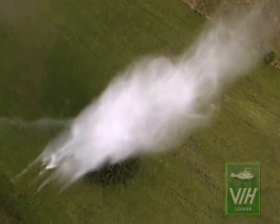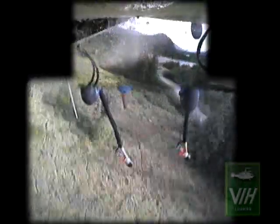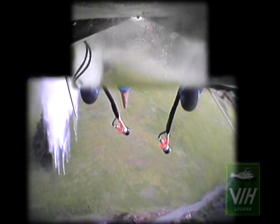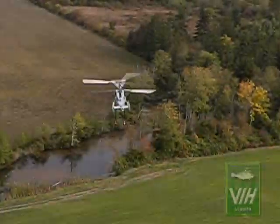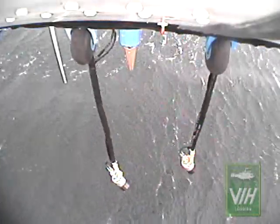We got her. We got her. They're closed. They're closed. Where are they? Five feet. They're in now. They're in the water. Okay, pump is coming.